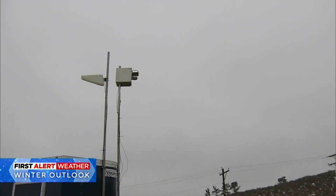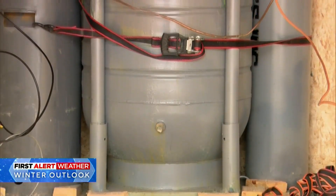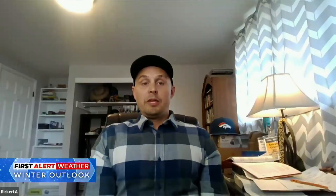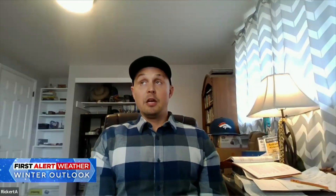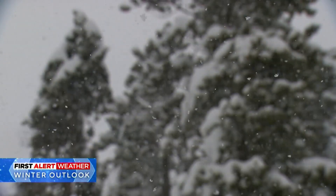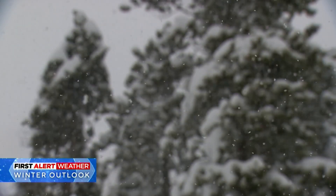Colorado currently has seven active seeding projects, with an eighth warmer weather program on the way in Weld County. With our geography and mountain ranges, we just have the perfect area to cloud seed, because with these ground-based generators, you really need that orographic lift from the cloud to get the solution up into the cloud base where it's needed.